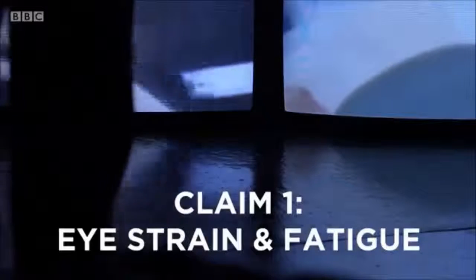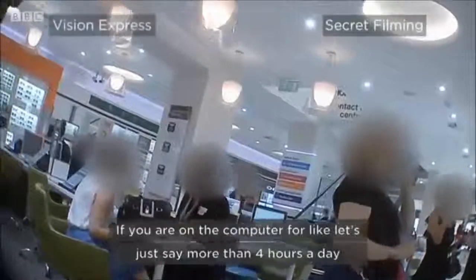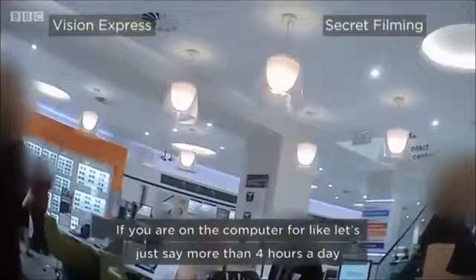Seven stores we visited told us that the lenses would protect us from eye strain or eye fatigue caused by blue light. One staffer said: 'If you are on the computer for more than four hours a day, there's something called blue protection and that prevents you from straining your eyes.' But do blue lenses really protect your eyes from eye strain? The concept of eye strain is difficult to measure and record, so I think there is no evidence that eye strain is prevented by protecting you from a little bit of the blue light from your screen.